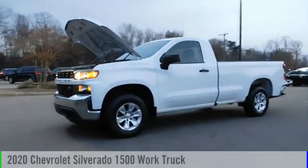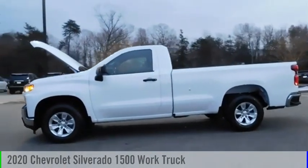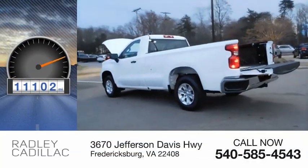We are pleased to show you the 2020 Silverado 1500. This vehicle is powered by a two-wheel drive, eight-cylinder, 5.3-liter engine. This vehicle has less than 15,000 miles.